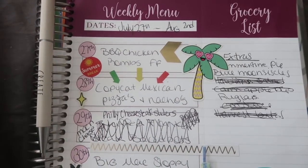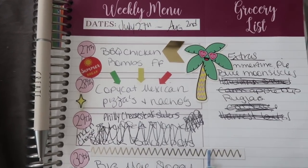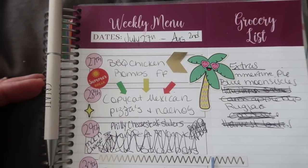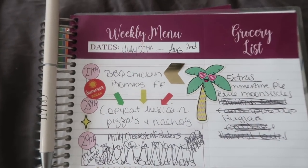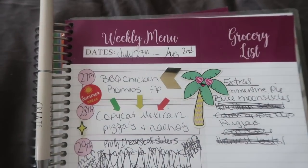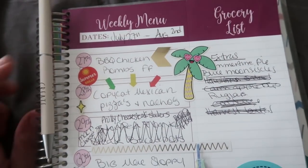For today we're doing BBQ Chicken Bombs with French fries. I have some potatoes left over so I'm going to do homemade potato wedges. The BBQ Chicken Bombs is a recipe I found on Pinterest — I'll link it in the description box — but it's a cream cheese-filled jalapeño that you wrap a chicken cutlet around, then wrap bacon around that, put BBQ sauce on it, and bake it in the oven. It sounds so delicious.